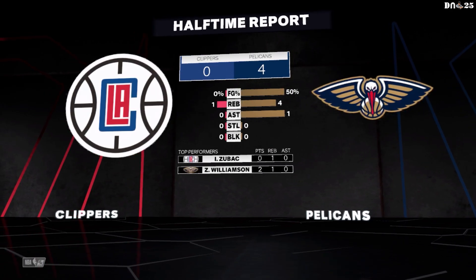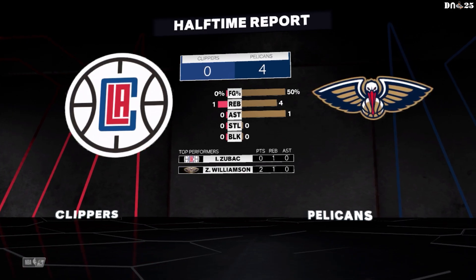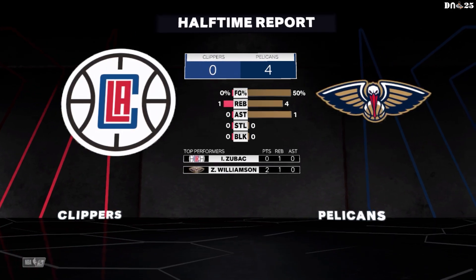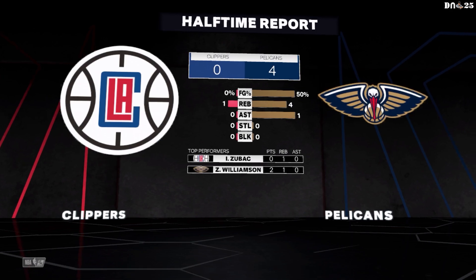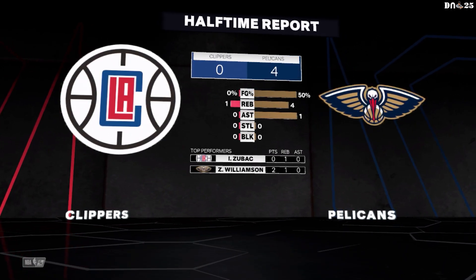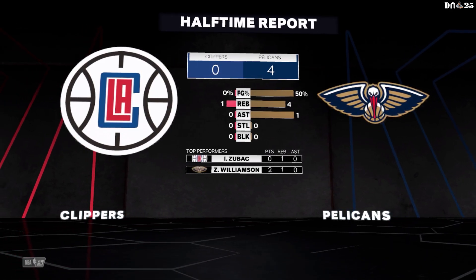Well, I like what I'm seeing on the offensive end. They're keeping things simple, getting to their spots and executing. Nothing fancy. Shaq, what was your takeaway on the Clippers? Well, they're just not creating enough scoring opportunities, and they're pretty lucky they're not trailing by 15. They need to play more unselfishly, work for better spacing, and attack stronger to the basket.